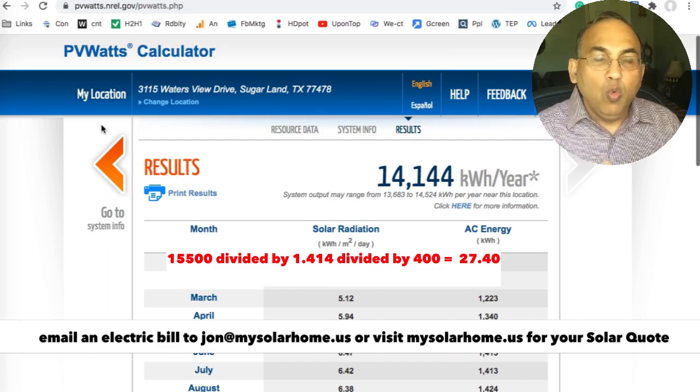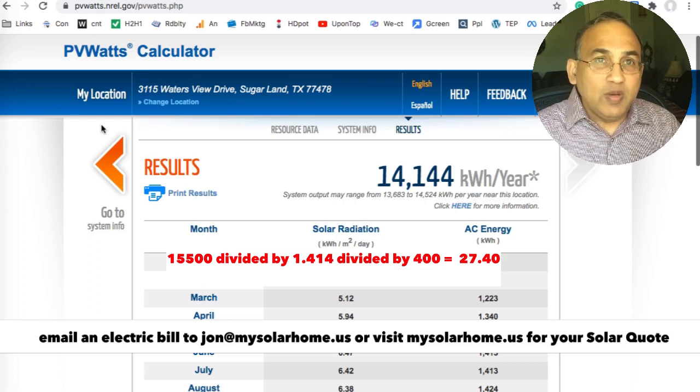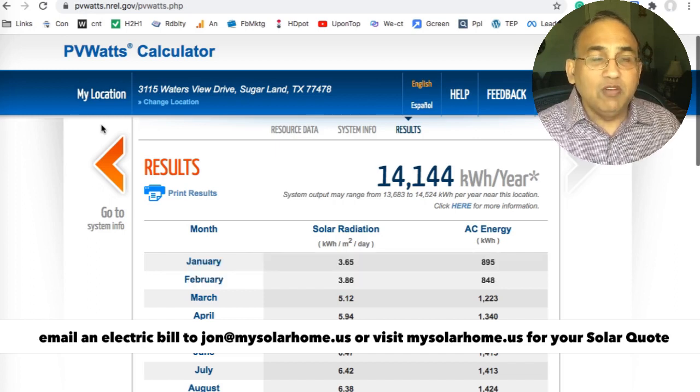This tells you that you approximately need 28 panels in your home. Depending on your home, where the panels face and on the trees, this could change. But if there are no trees and you have pretty good sun exposure, 27 or 28 panels is a good bet. I always advise buying one or two more panels just to give you a little bit of extra power.